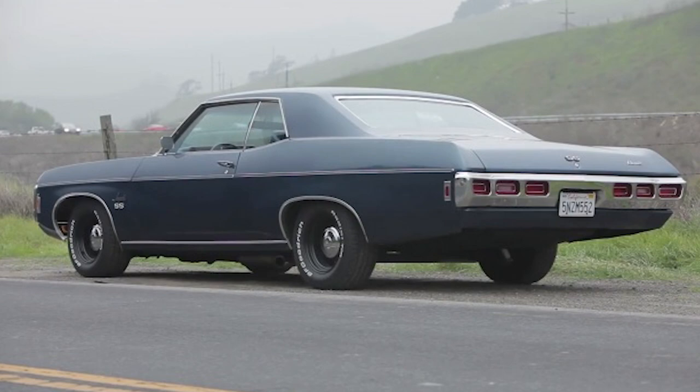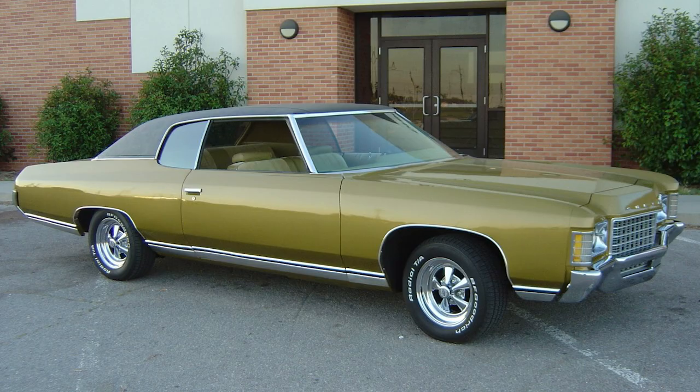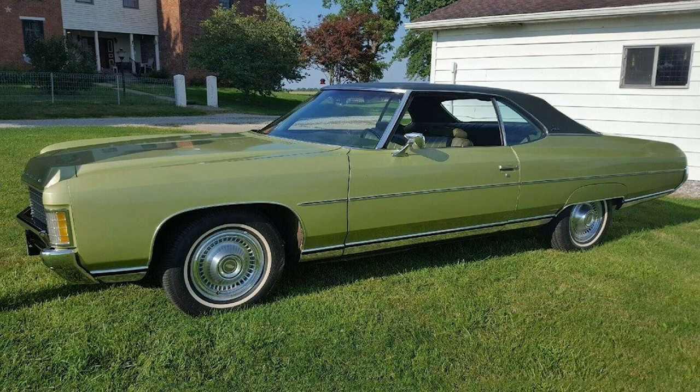The 1970s posed challenges for the automotive industry, marked by stricter emissions standards and changing consumer preferences. The sixth generation of the Impala, introduced in 1971, reflected these challenges with a larger and heavier design. The era also saw the rise of the muscle car, and the Impala remained in the lineup with V8 engine options, though the performance focus shifted.